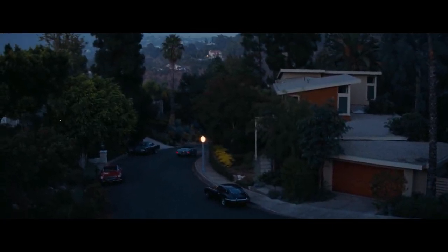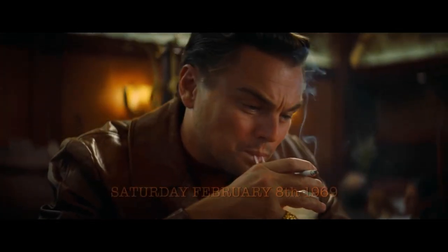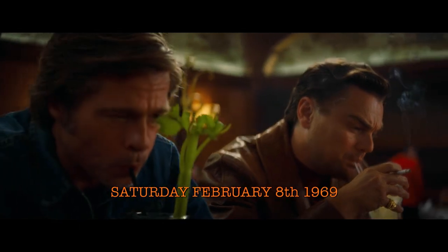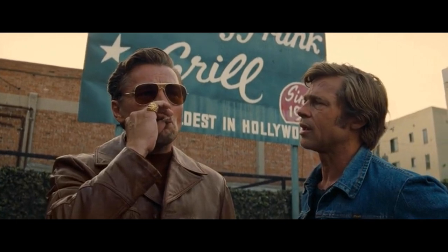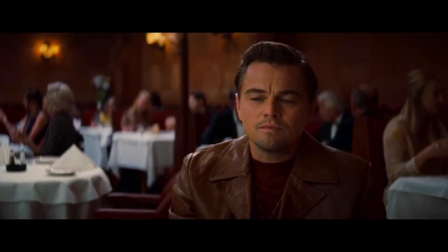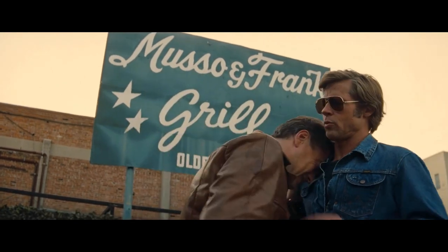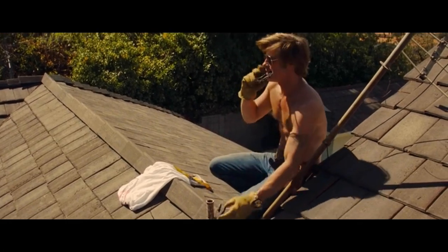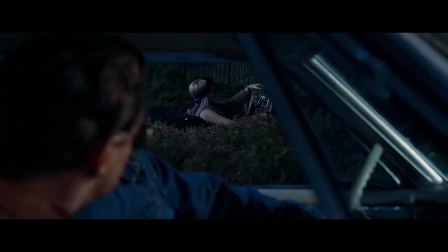Once Upon a Time in Hollywood is set in 1969 and is a peek into the lives of TV actor Rick Dalton, played by Leonardo DiCaprio, and his friend and stuntman Cliff Booth, played by Brad Pitt. We follow the two as Rick begins to realize that the days of him being an A-list TV celebrity are in the rearview mirror, right as he attempts to play another one-off role on yet another western show. All this is happening while Cliff is fixing up Rick's house, which is conveniently right next to the house of Roman Polanski and Sharon Tate, played by Margot Robbie.